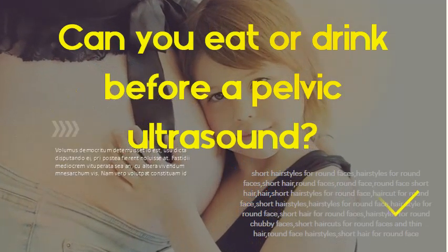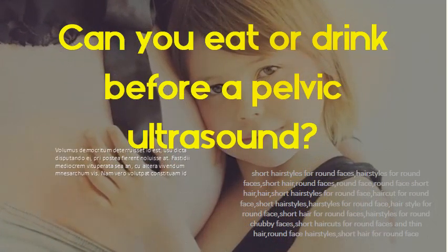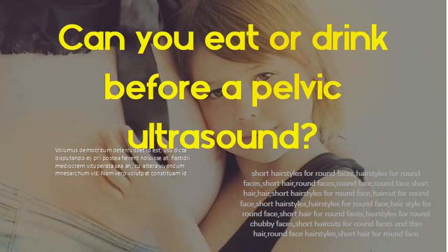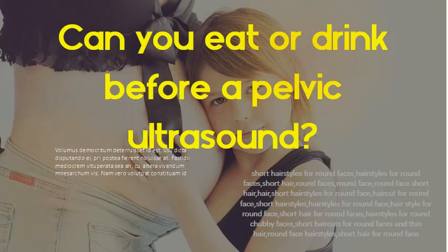Can you eat or drink before a pelvic ultrasound? Drink a minimum of 24 ounces of clear fluid at least one hour before your appointment. Do not empty your bladder until after the exam. Generally, no fasting or sedation is required for a pelvic ultrasound.